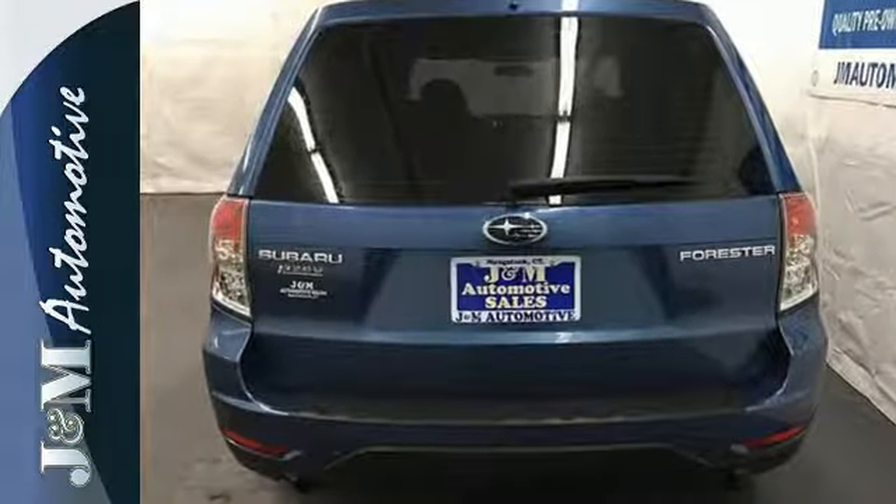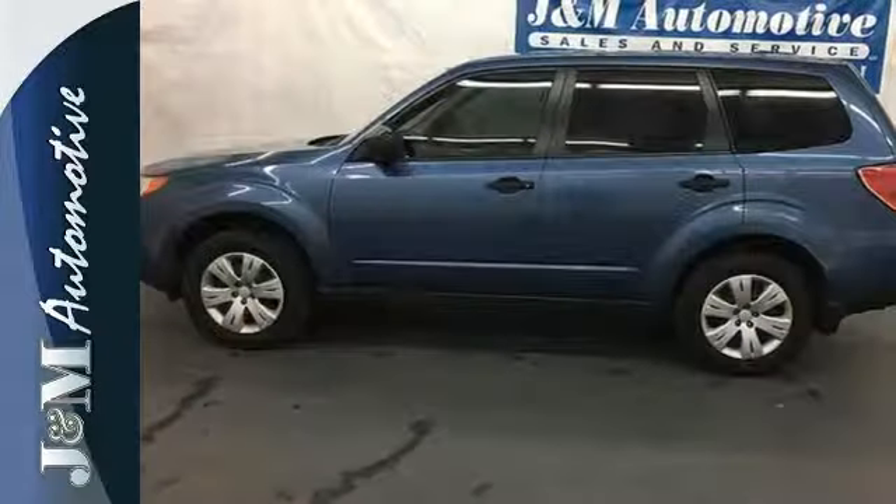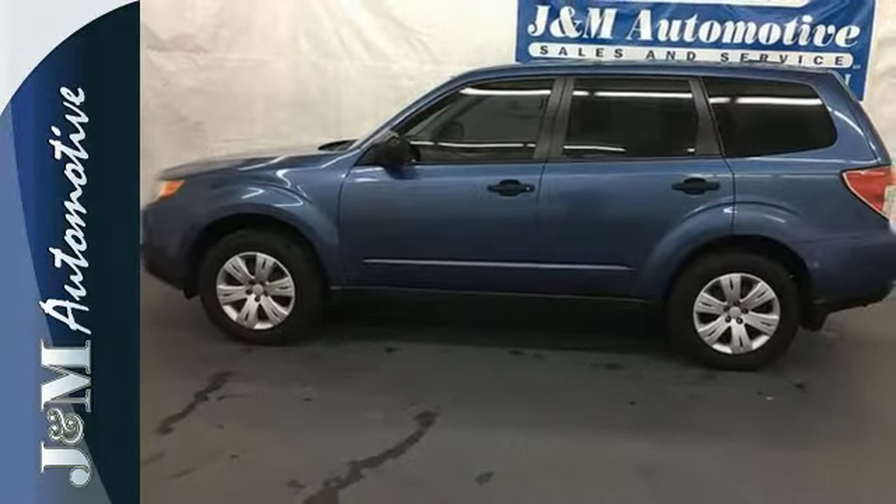This fantastic Forester has been completely redesigned with more space and style than ever. With Subaru, the best never rests.